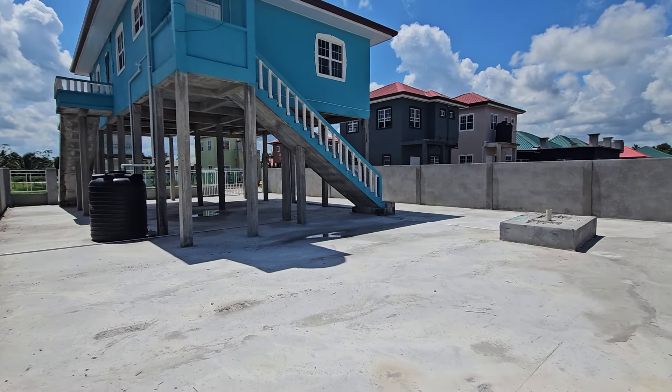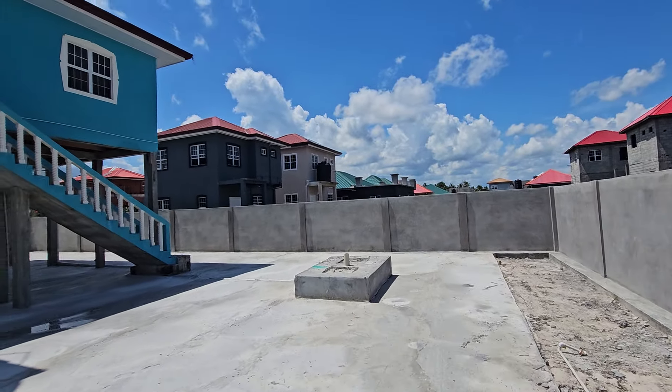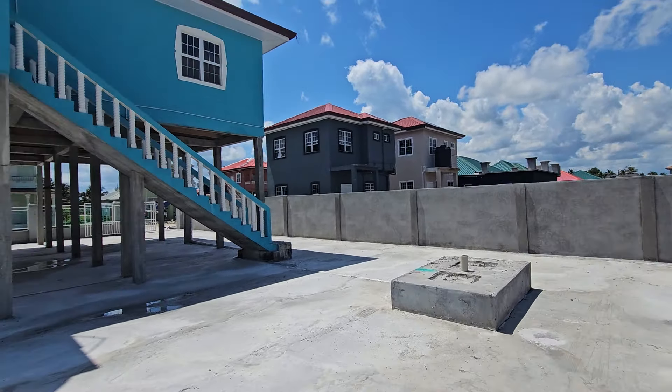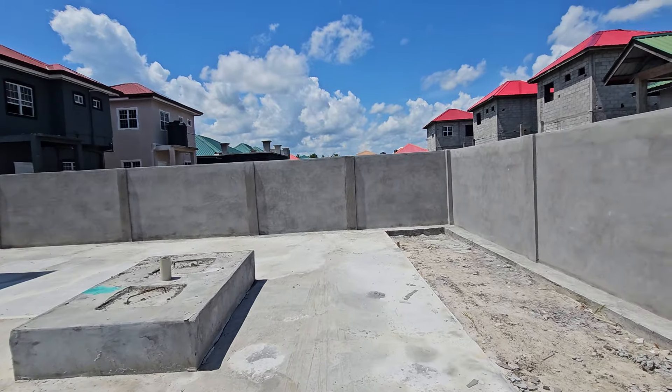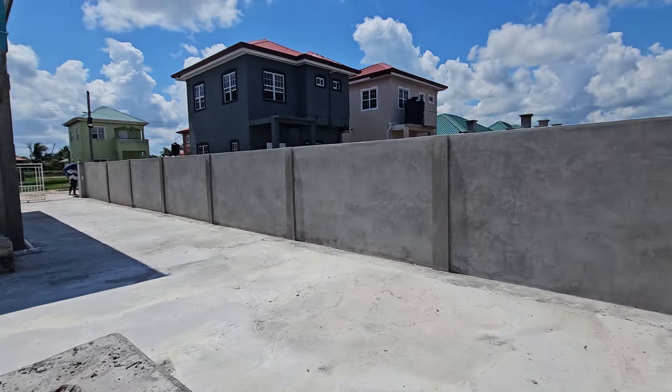If you want to build this house, which is a three-bedroom one-bath upstairs on columns — later you could always enclose your downstairs, repeating the same style with the stairs downstairs — and build it on this size of a lot, that's 35 million right now.